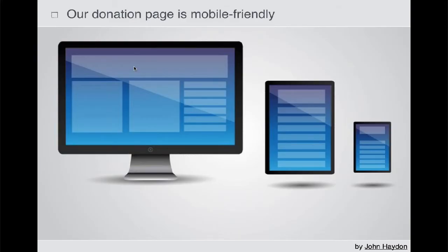The first item is to make sure that the donation page is mobile-friendly. More and more people are going to be accessing your donation page than ever before from a mobile device.